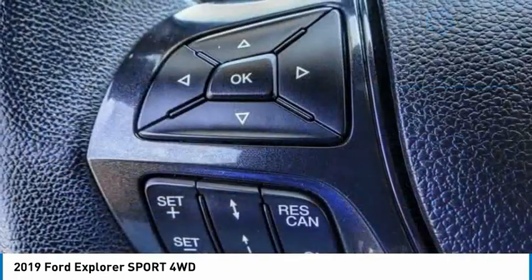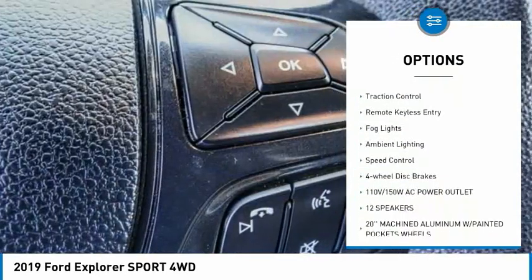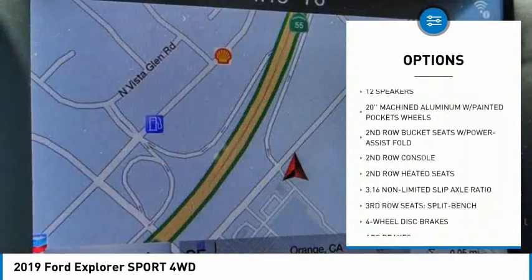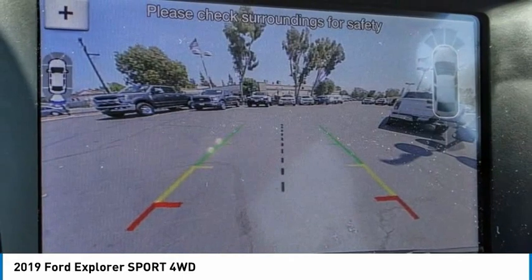Here are some of this vehicle's great options: electronic stability control, alloy wheels, power lift gate, brake assist, traction control, remote keyless entry, fog lights, ambient lighting, speed control, and four-wheel disc brakes.